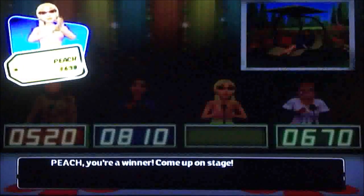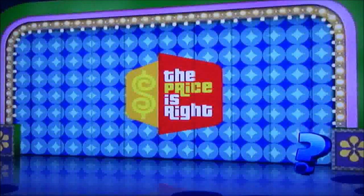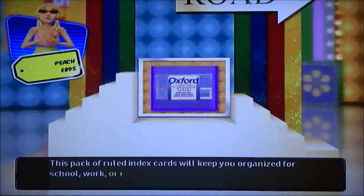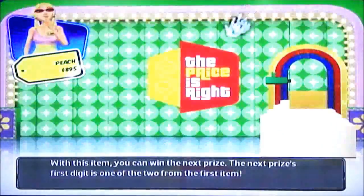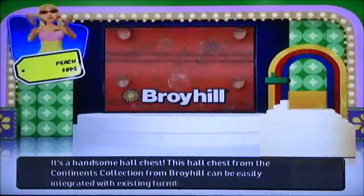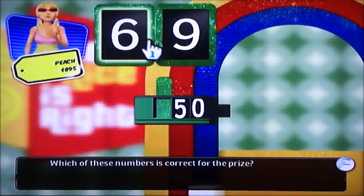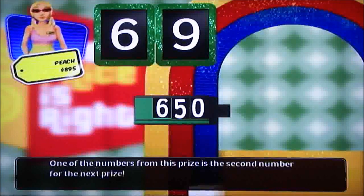Finally I get to come up on stage — well, not really. I wonder what pricing game I'm gonna play. The Golden Roll! This pack of rolled index cards will keep you organized for school, work, or recipes. With this item you can win the next prize — $69.60. The next prize's first digit is one of the two from the first item. It's a handsome hall chest! This hall chest from the Comments Collection by Broyhill can be easily integrated with existing furniture. Price is something-50. Which of these numbers is the correct number? That would be a 6. Yes, it's the correct number!